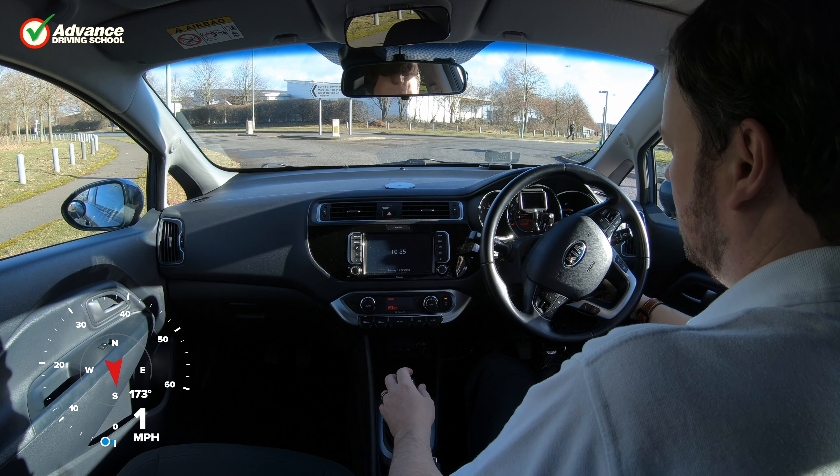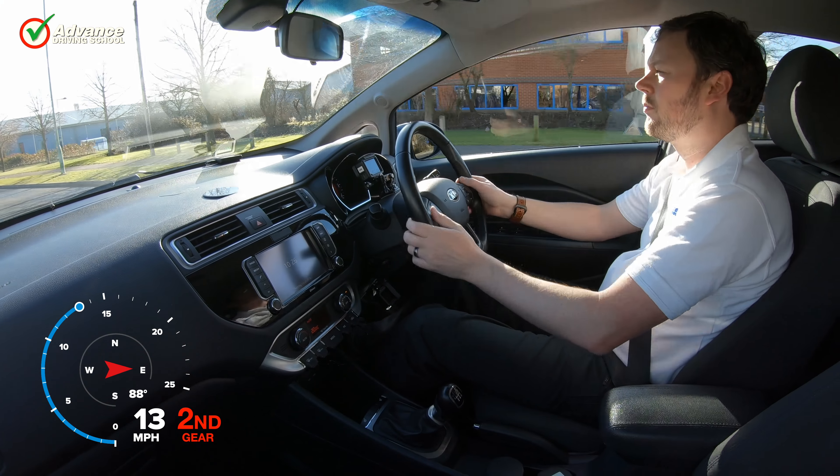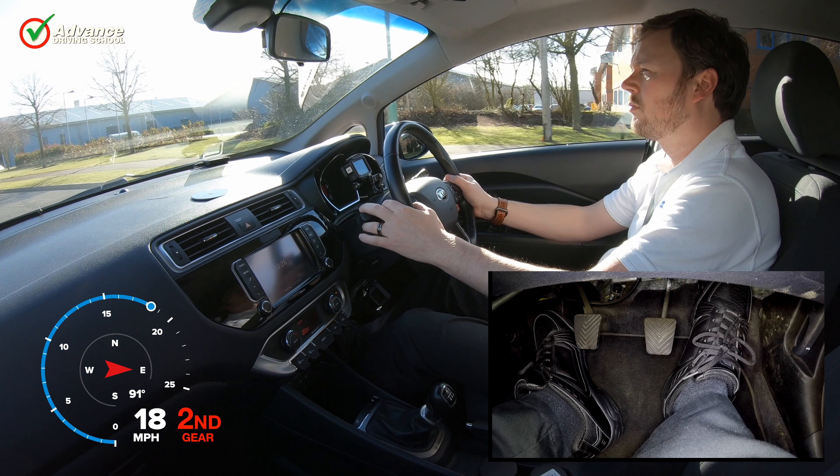Stalling can be a common occurrence when learning to drive a car with a manual gearbox. Sometimes a stall can be embarrassing, and sometimes it can lead to danger, so it's best avoided.